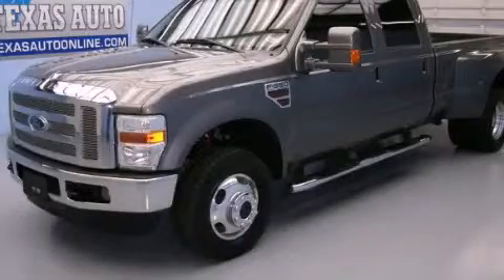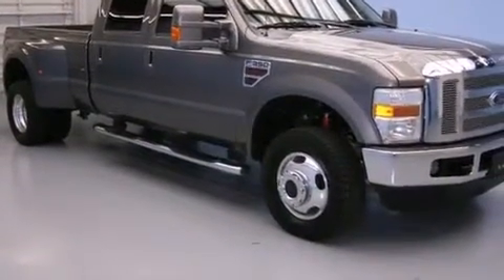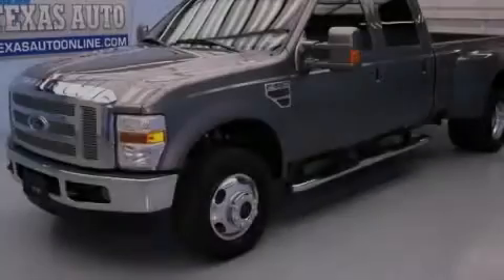This is a 2010 Ford F-Series, made for the job site, the trail and the town. It has a 6.4 liter, 8-cylinder engine and automatic transmission and 4-wheel drive. This vehicle is sure to sell fast.